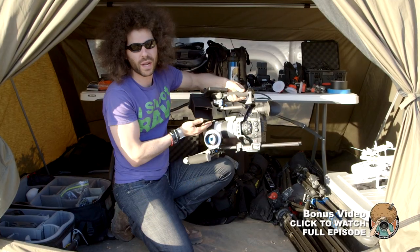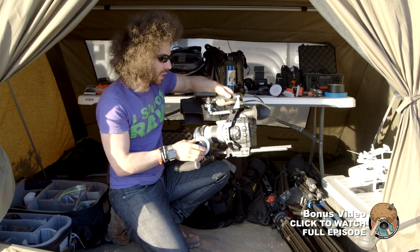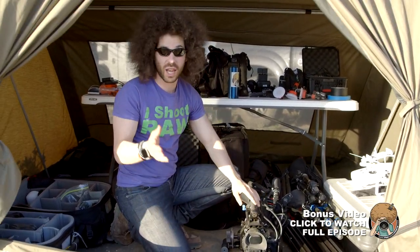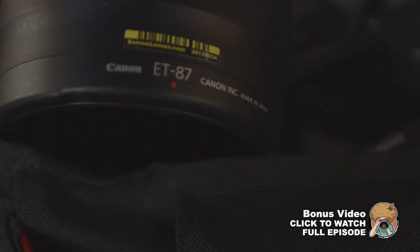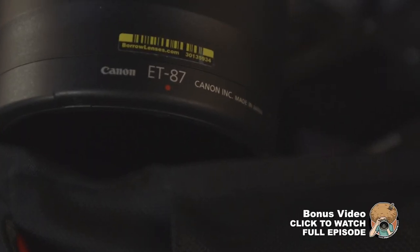We have a 70-200 2.8 Canon courtesy of Borrow Lenses. Big shout out to Canon USA for giving us a bunch of gear to use, as well as Borrow Lenses for hooking us up and shipping out a bunch of stuff that we really needed.